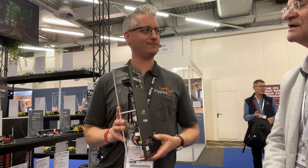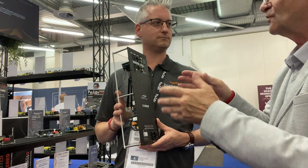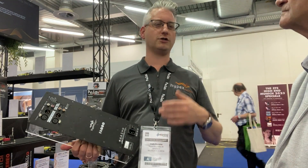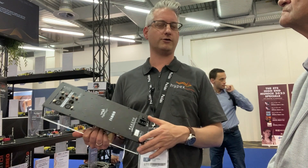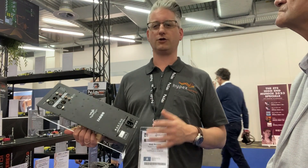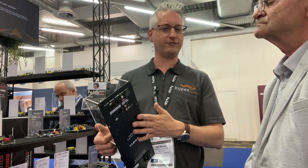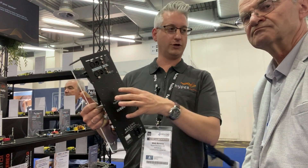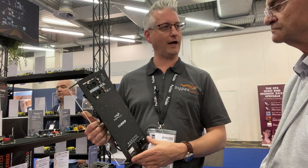Regarding pricing, during the COVID years everything got more expensive and we did have to increase prices, but that was already last year. For this year there are no price increase plans — we don't anticipate that it would be needed. Even with the new FIR implementation, additional functionality comes at no extra cost. You can find all prices for the DIY market at our dedicated website, diyclassd.com.